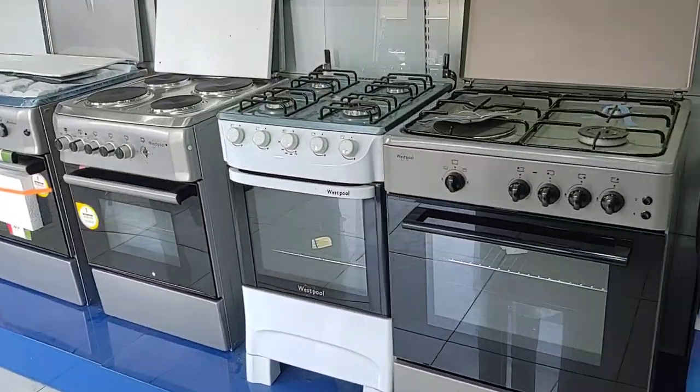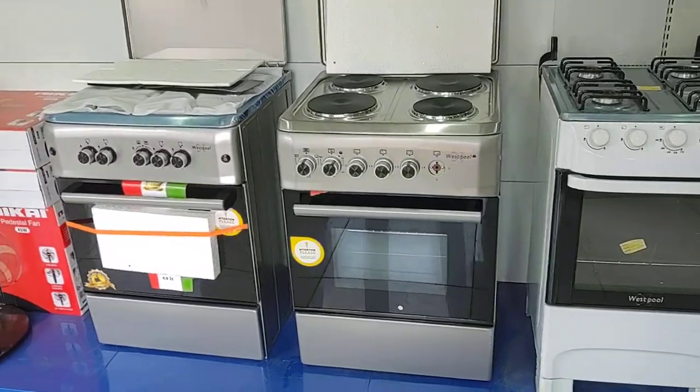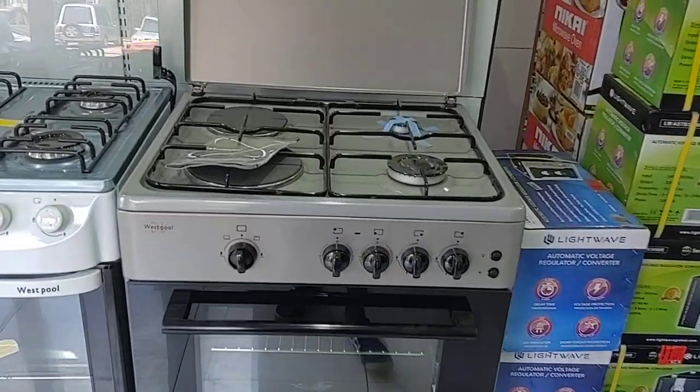So we're here appliance shopping. These are the stoves. I went with this one — it's half gas, half electric.